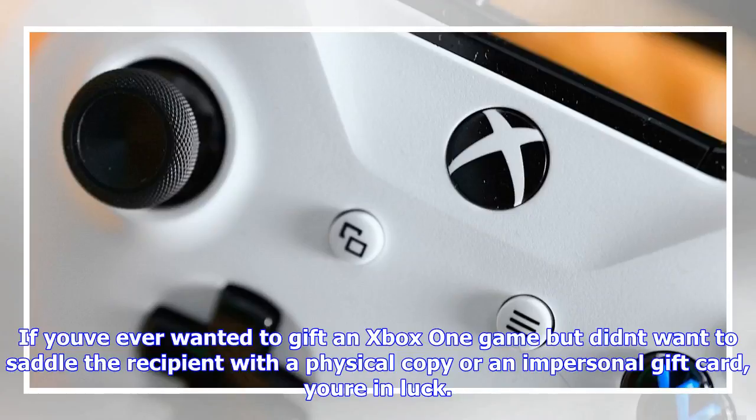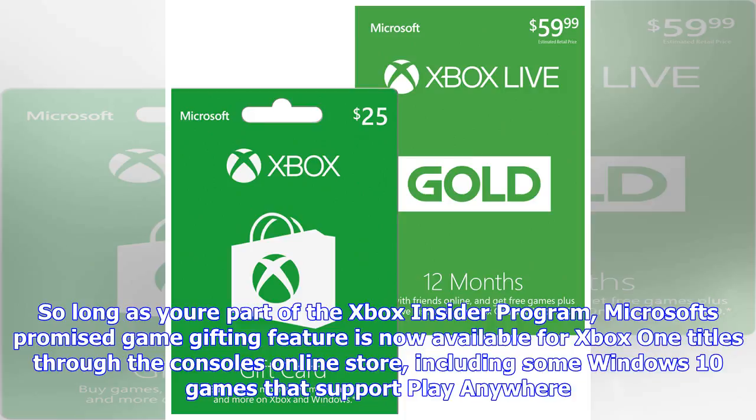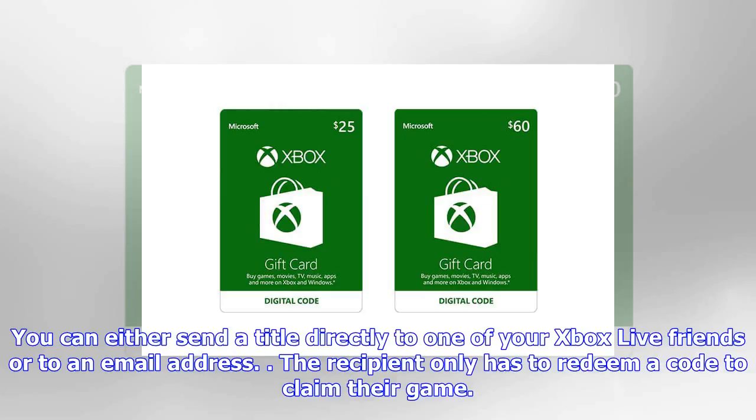Microsoft's promised game gifting feature is now available for Xbox One titles through the console's online store, including some Windows 10 games that support Play Anywhere. You can either send a title directly to one of your Xbox Live friends or to an email address. The recipient only has to redeem a code to claim their game.